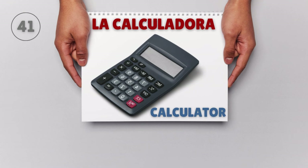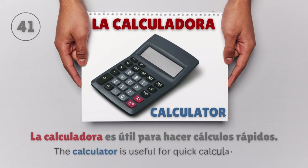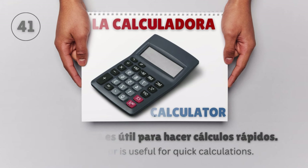La calculadora — Calculator. La calculadora es útil para hacer cálculos rápidos. The calculator is useful for quick calculations.